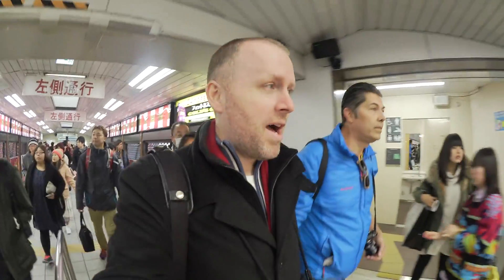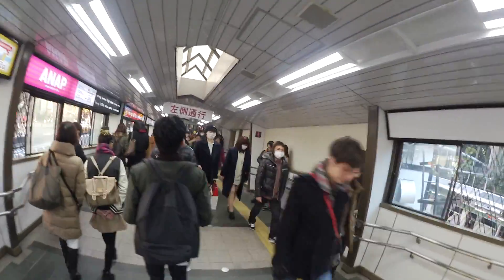Off to Harajuku. One train stop and we are in Harajuku. Having not been here for a while, this is a cool place for street photography. Lots of cool action. You can see how crowded the station is. It's a pretty packed location, so let's check it out.